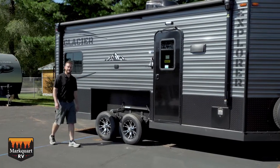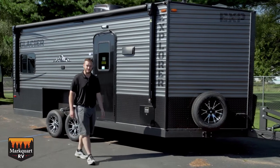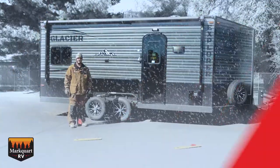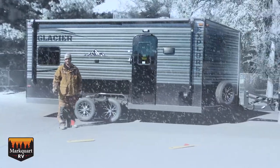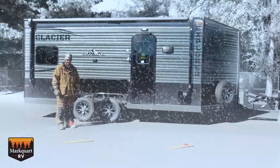Hey, I'm Andy with Marquardt RV. Let's explore this 18TH EXP Glacier Ice House. It's 18 feet long and weighs just under 6,000 pounds. It's built to brave extreme weather conditions and temperatures, whether you're trying for relaxation or comfort at the campsite or whether you're on the frozen lake.